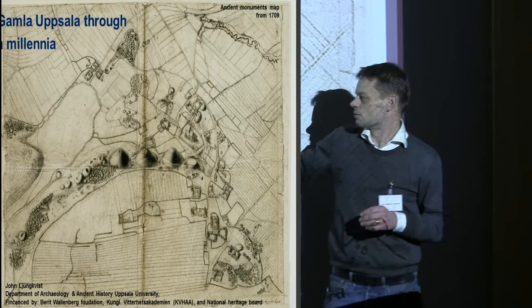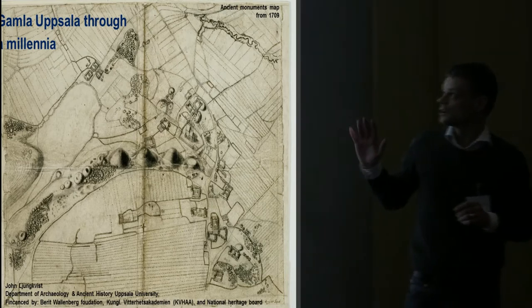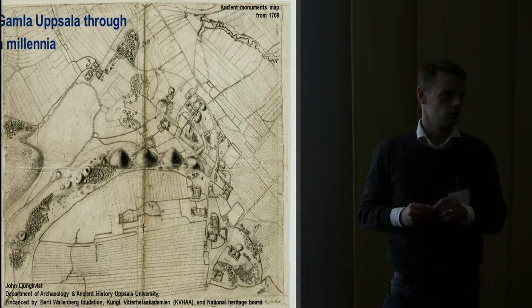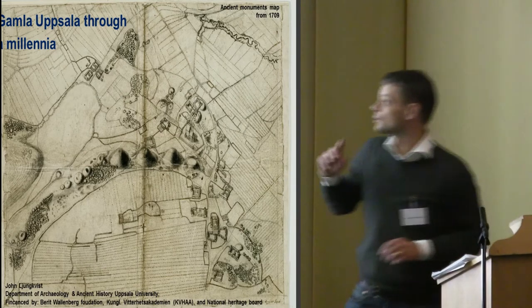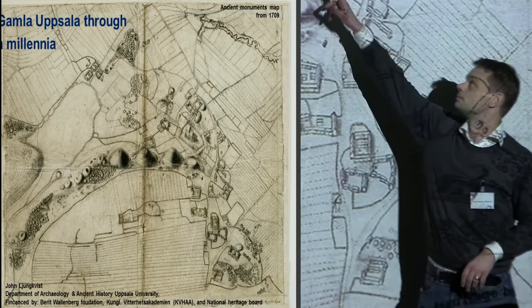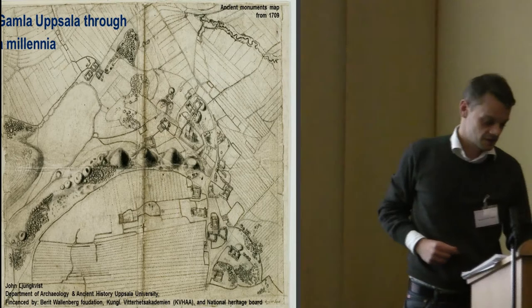Here you see the farms from 1709. At this point it's still the largest village in Uppland. And of course you can see the church here — the Romanesque church, or the remains of it, the Romanesque cathedral.